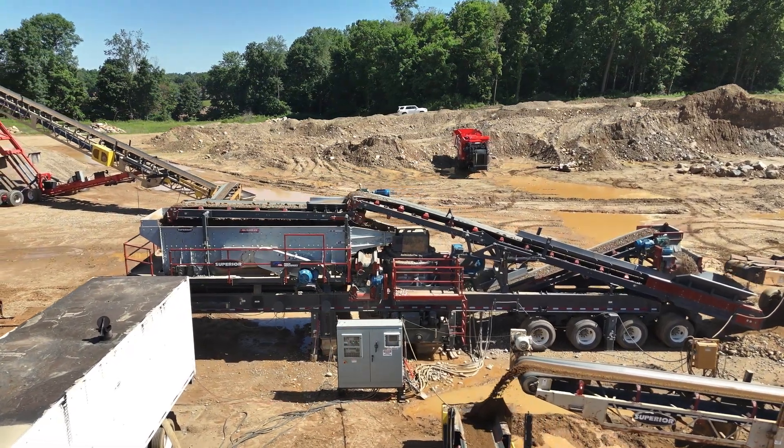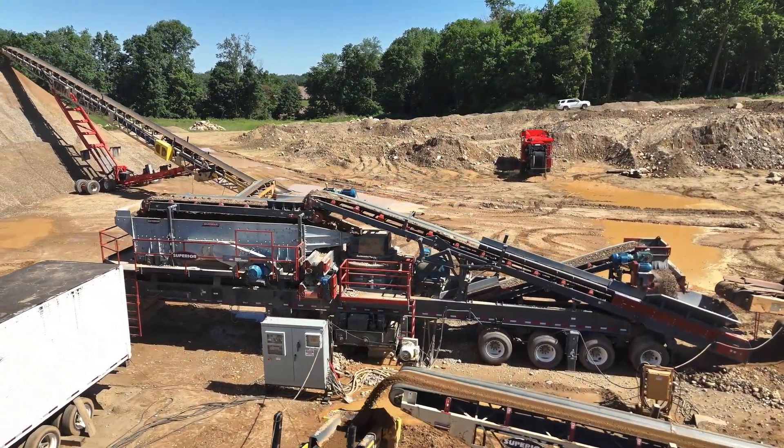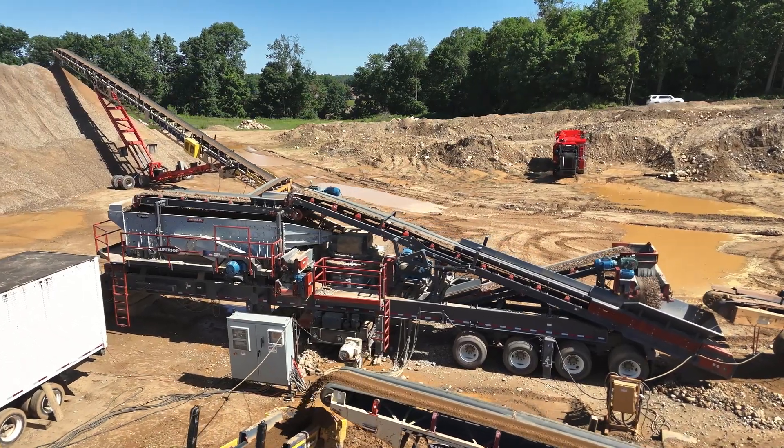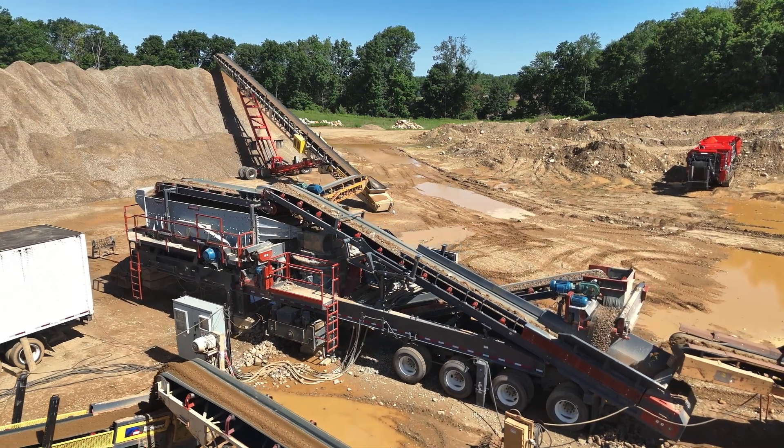It doesn't matter if you're a hundred thousand ton operation or a four million ton operation — we really want to be there for them and be their reliable source for any parts that need to be serviced, any equipment, and their day-to-day operations.